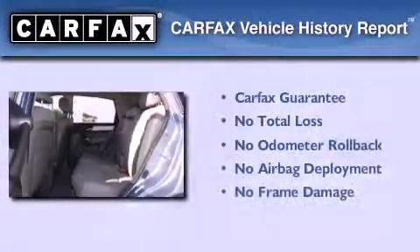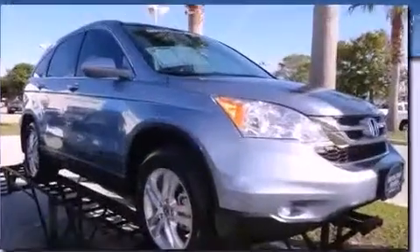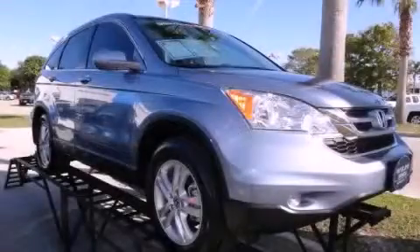Not to mention that this Honda qualifies for the Carfax buyback guarantee. Call now to find out how you can own this breathtaking vehicle.